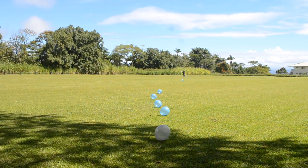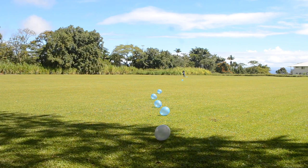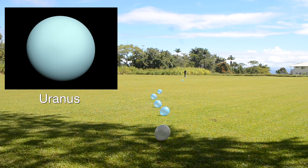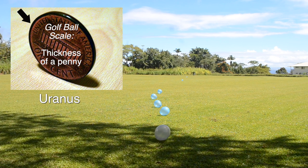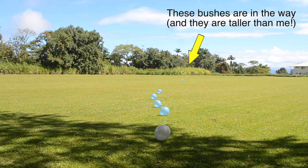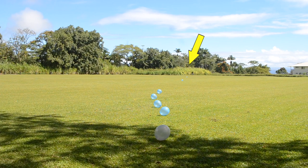It seems like the planets are getting a little bit further apart now. From Saturn to get out to Uranus, we have another 47 big steps. For science! It looks like I don't have a big enough field. Uranus is back there somewhere.